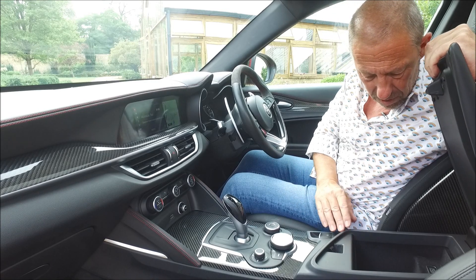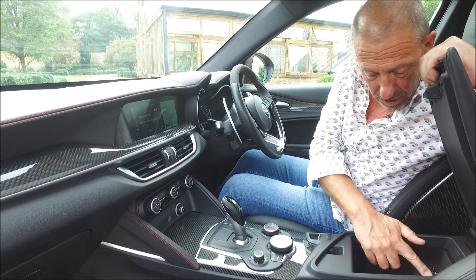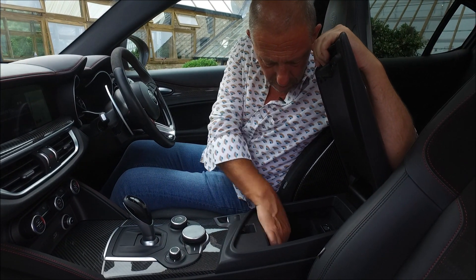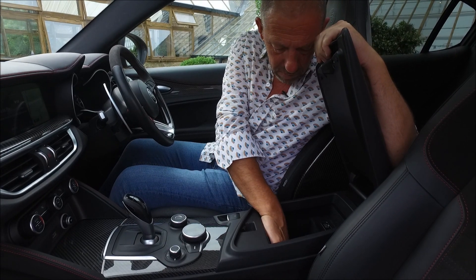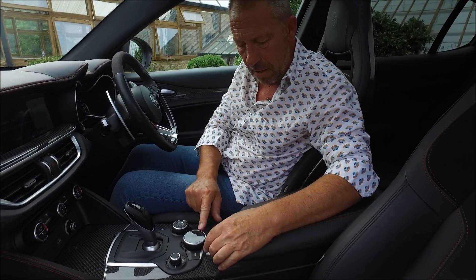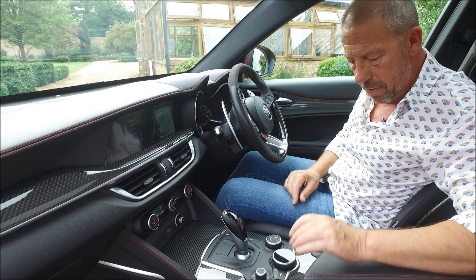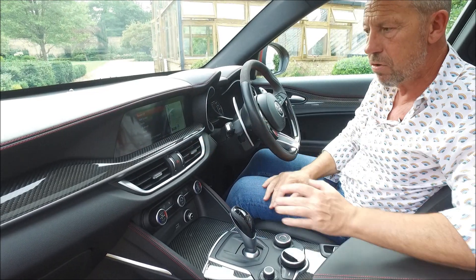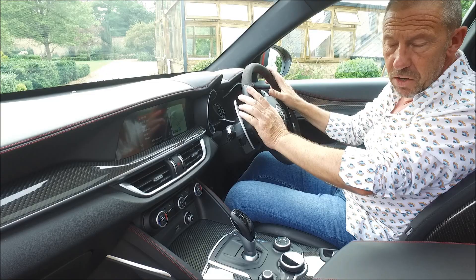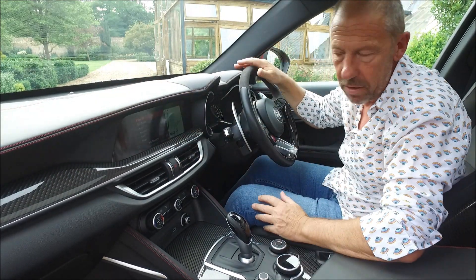Heating controls are a little bit awkward sometimes because you can't really read what they're doing until you start to play around with them. But it's not the end of the world. In here there's a cubby hole, but it's not massive. You've got a couple of USBs and an aux in as well. And down here there is a little 12-volt inside there, which is quite handy. The finish on the car is really nice - really nice stitching, loads of leather. You'd expect this for £75,000.